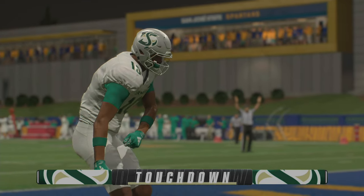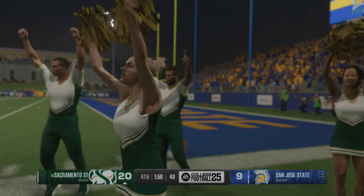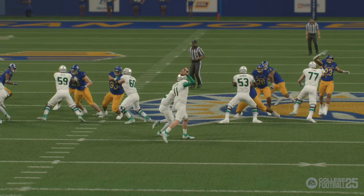Late in games, offenses sometimes get conservative when they've got the lead and the ball. I love this offense — they were aggressive. They got another score added to the lead. Now you're trying to salt this game away.